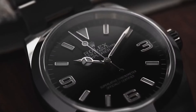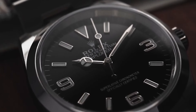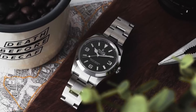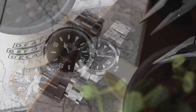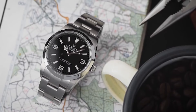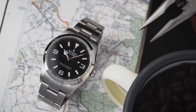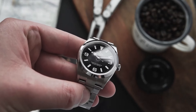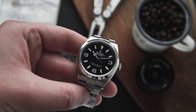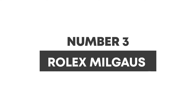Whether you're scaling mountains or just the corporate ladder, the Explorer is your go-to timepiece — it tells you it's time to embark on new adventures. Crafted for those who dare to roam both the wilderness and the cityscape, the Explorer is more than a watch; it's your trusty sidekick, jazzing up your journey and keeping you stylishly punctual and perpetually prepared for your next escapade.